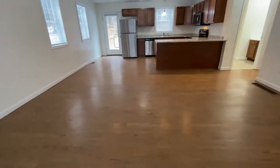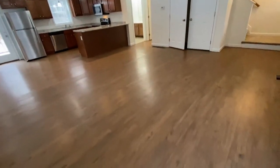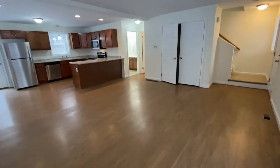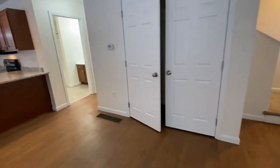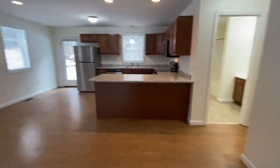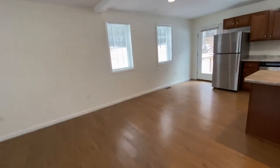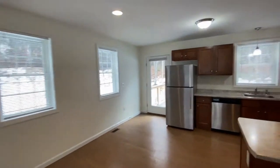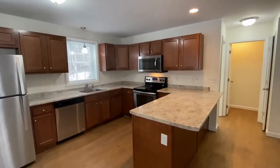you can see a beautiful and large living room dining area, beautiful hardwood flooring, a large coat closet here, double doors, lots of space for a dining table and chairs.